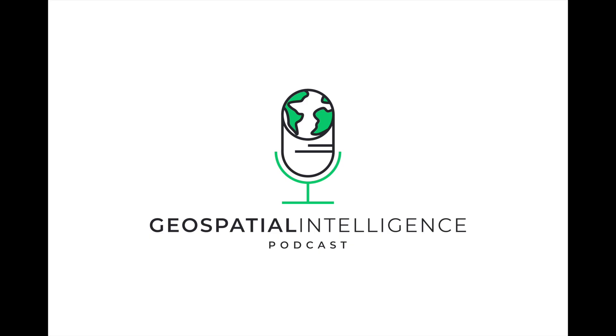That wraps up our second episode of Geospatial Intelligence Innovations. We have explored how geospatial data is helping industries and organizations make smarter, data-driven decisions, whether in agriculture, urban planning, crisis management, or beyond. The power of geospatial intelligence lies in its ability to turn complex data into actionable insights, enabling better decision-making at every level. Thank you for tuning in, and I hope you are as excited as I am about the possibilities that GEOINT holds for the future. Be sure to subscribe and stay tuned for the next episode where we will dive even deeper into the latest innovations shaping the geospatial industry. Until next time, keep exploring the world from a new perspective.